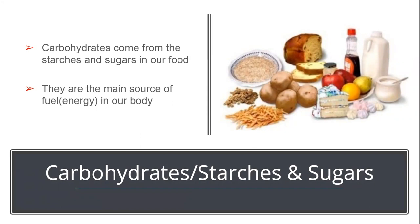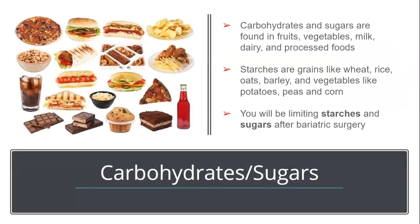Carbohydrates are found in starches, fruits, vegetables, low-fat dairy, and processed foods high in sugar. It's impossible to remove all carbohydrates from the diet, but with eating after surgery you will minimize starches and sugars in the beginning. Because your stomach is so small, things that expand in water — like bread, rice, pasta, tortillas, pizza, donuts, and muffins — will get stuck very easily.